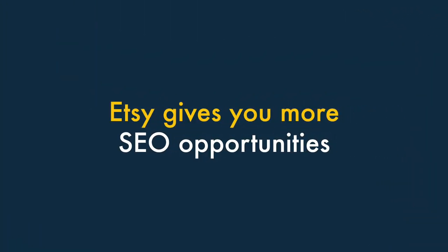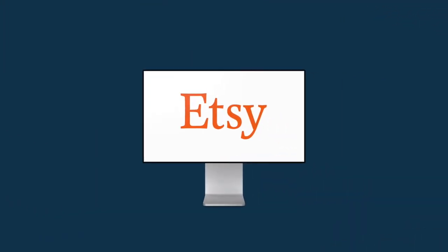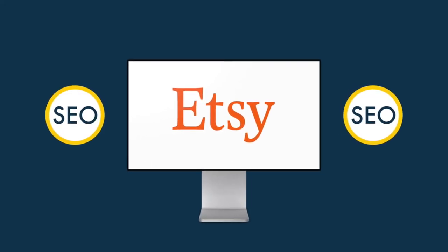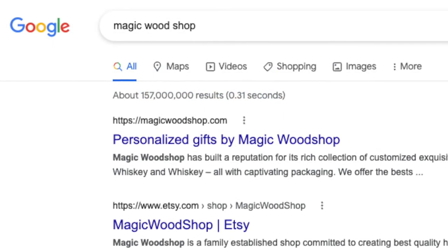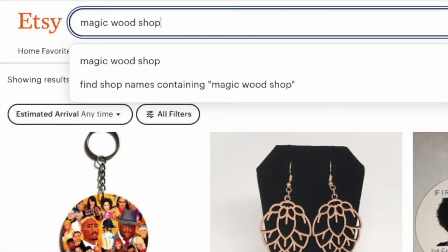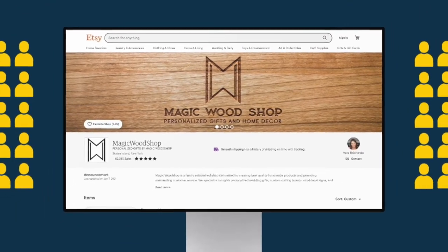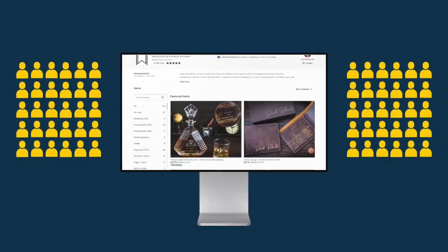Four — Etsy gives you more SEO opportunities. A key thing to note about Etsy stores is that, unlike those created with Shopify, they present merchants with two search engine optimisation opportunities — you can optimise your Etsy store for Google, but also for Etsy's own search engine. This means that technically, an Etsy store gives you more search audiences than a Shopify one, and a larger pool of potential customers.